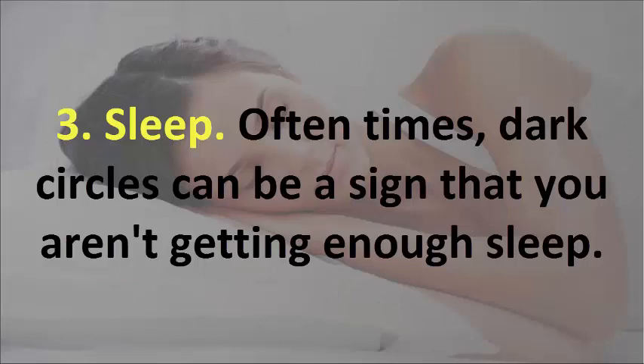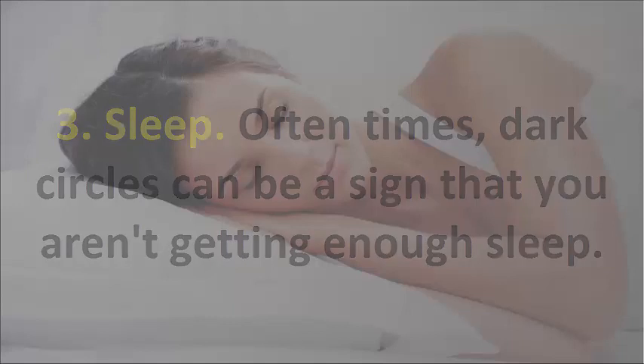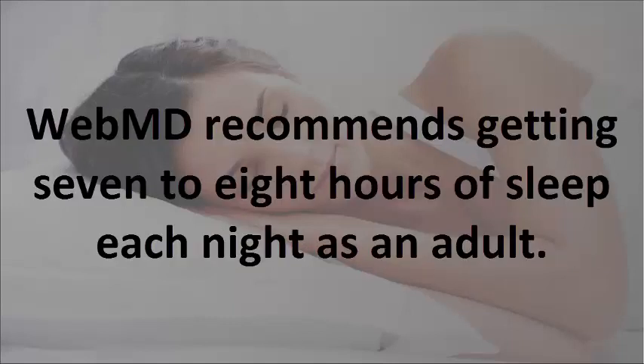3. Sleep. Oftentimes, dark circles can be a sign that you aren't getting enough sleep. WebMD recommends getting 7 to 8 hours of sleep each night as an adult.